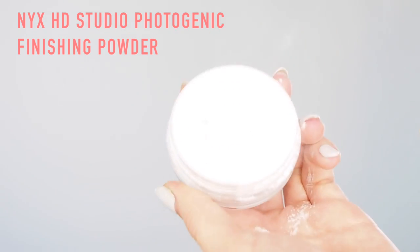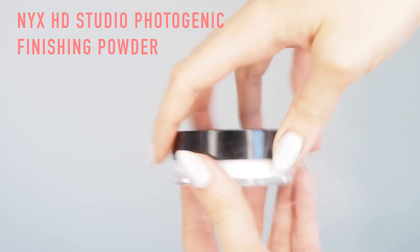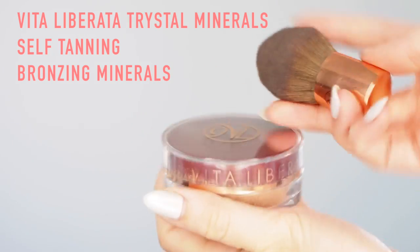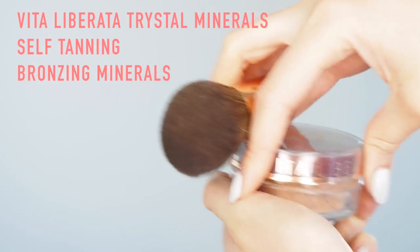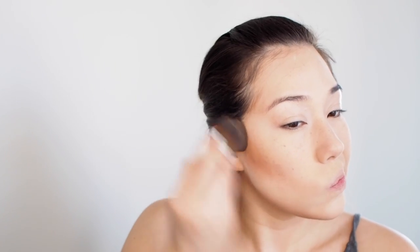I didn't get with the contour. Then I'm using the NYX HD Photogenic Finishing Powder — this really kicks up dust, but it's a 100% mineral powder so it's going to look really natural and lightweight on your skin. Then for the areas I want to contour, I'm going to use the Vita Liberata Tryst Minerals Bronzing Powder. This is a self-tanning powder, but because I'm wearing so many layers on top it's not on my bare skin, so it doesn't actually self tan — but this color is perfect, I love it.